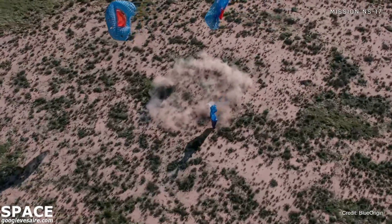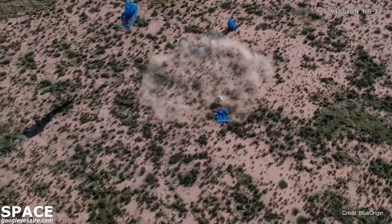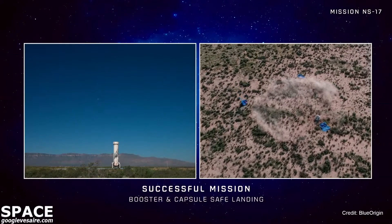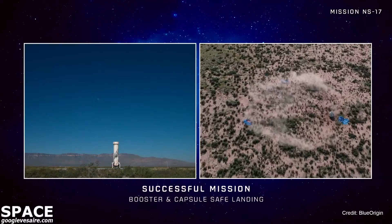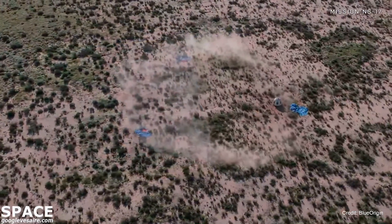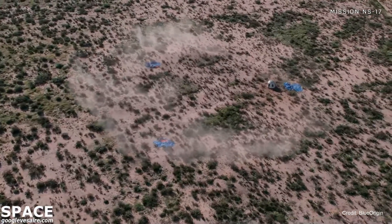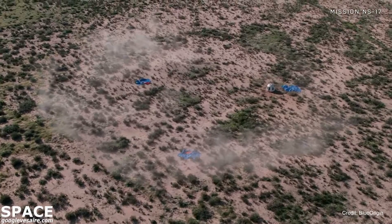Huge, enormous congratulations to Team Blue. Congratulations to our friends at NASA, especially in the flight opportunities and tipping point programs. And congrats to all of the customers who flew with us today — just another beautiful flight. I cannot wait to see our next crew flight coming up really soon. Everything looks to have gone so well. Let's take a look at some of the unofficial stats.